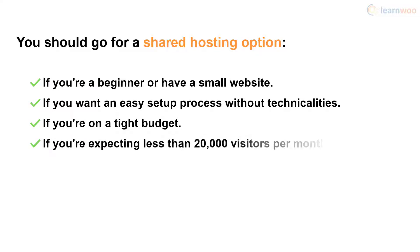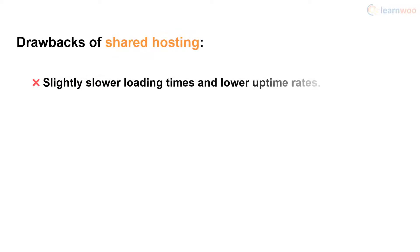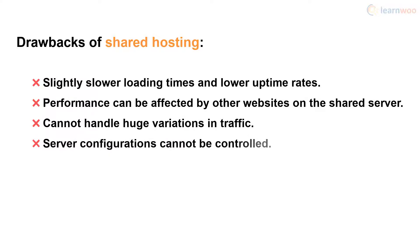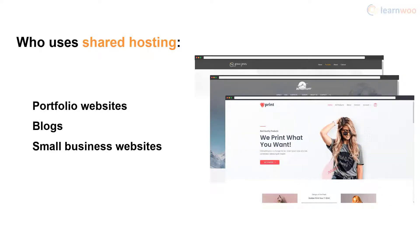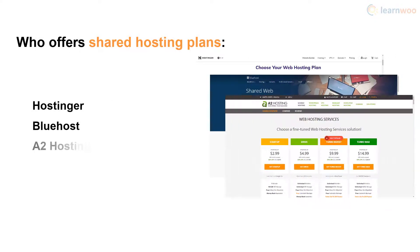Shared hosting is ideal if you're expecting less than 20,000 visits per month. However, it does have drawbacks: your website will have slightly slower loading times and lower uptime rates, a spike in traffic on other websites on the shared server can slow yours down, your website won't handle huge variations in traffic, and you can't configure the server to your needs. Shared hosting is typically used by portfolio websites, blogs, and small business websites. Hostinger, Bluehost, and A2 Hosting are great shared hosting providers worth trying out.